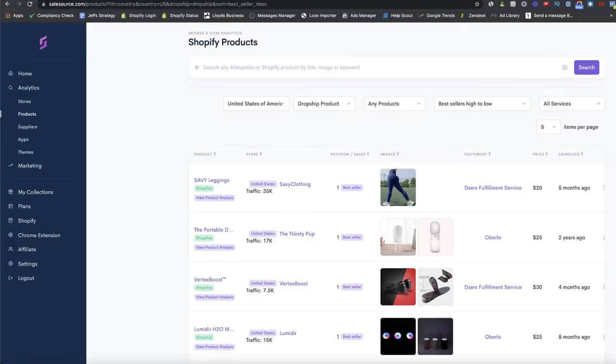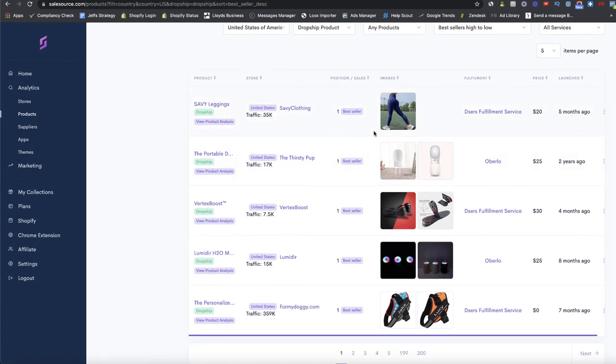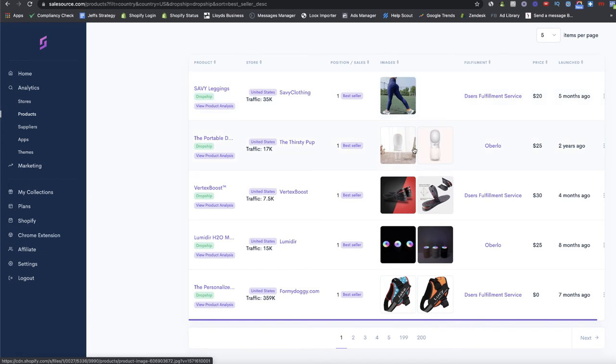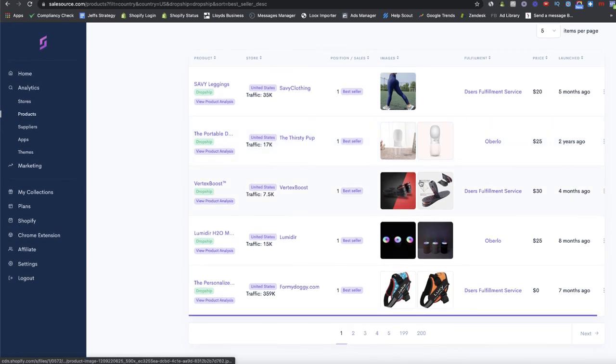One of the most difficult obstacles is getting your customers to trust you, and having all this information that you'd expect behind any legitimate business are great ways to do that. Going back to the Products section in Sales Source, filtered by best sellers high to low, we can see leggings at the top — no surprise, a super popular product especially in January when everyone's making new year's resolutions to get in shape. There's also the dog water bottle and some kind of Vertex Boost insoles.